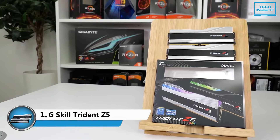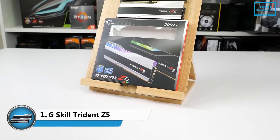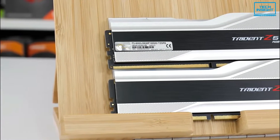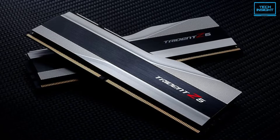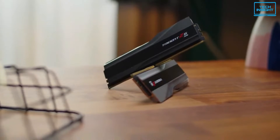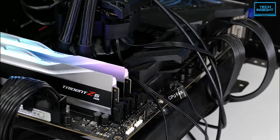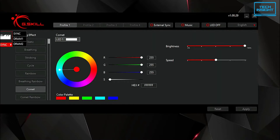Finally, at number 1, we have the G.Skill Trident Z5, the best DDR5 RAM on our list. It's the perfect complement to high-core count CPUs, offering a unique blend of performance and style. The sleek black aluminum and silver surface makes it stand out, and it can be further customized to match your system's color scheme. The RGB light bar produces pleasing and dynamic lighting effects that can be controlled with the dedicated G.Skill software.